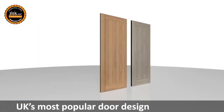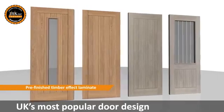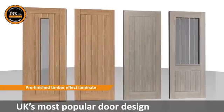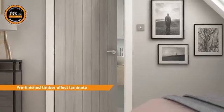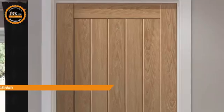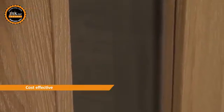One of the UK's most popular door designs, the cottage style door, is now available in two stunning timber effect laminate finishes. Laminates are proving incredibly popular for internal door design due to their durable, consistent finish and budget friendly qualities. Unlike natural veneers, you are guaranteed that each door will look exactly the same.